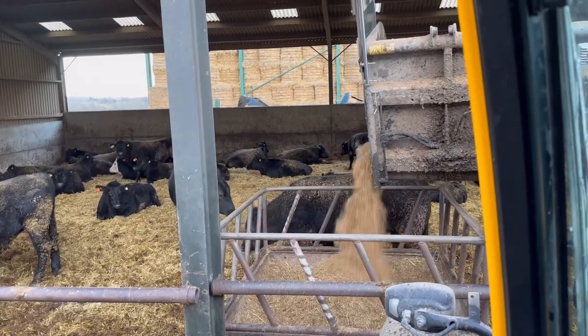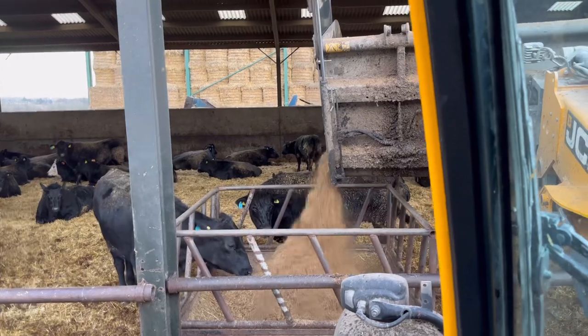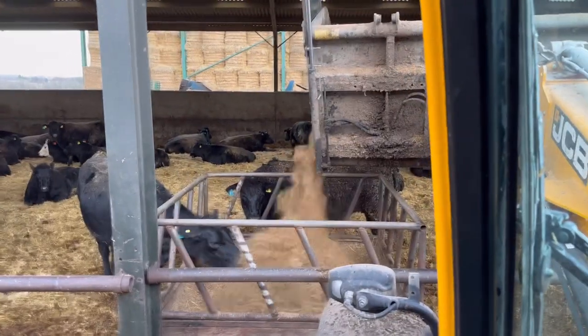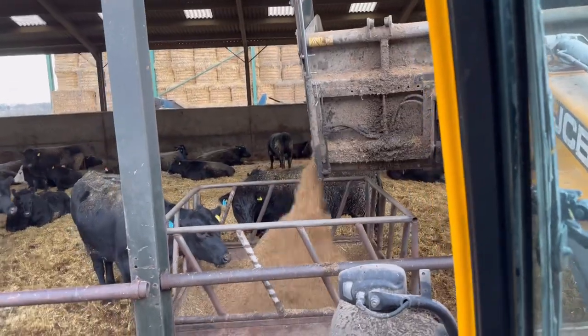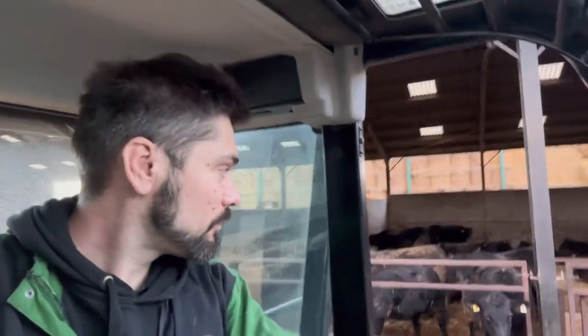In between Andy and Ben leaving the yard, I'm just trying to get a few jobs done so we can finish on time. Just getting a bit of meal put around, feeding the cattle a little bit early. It would have been a nice day to get the drone up but it's a bit windy, so I don't fancy smashing it up just yet — although it could be a good episode.